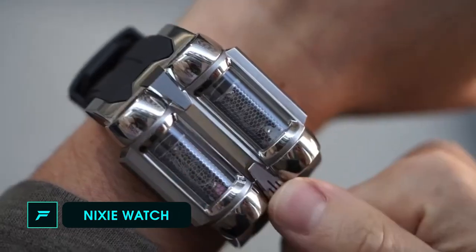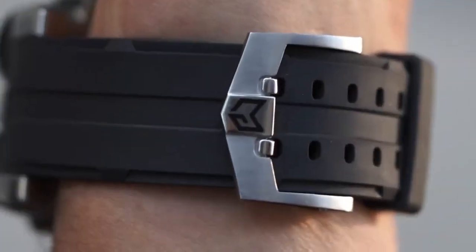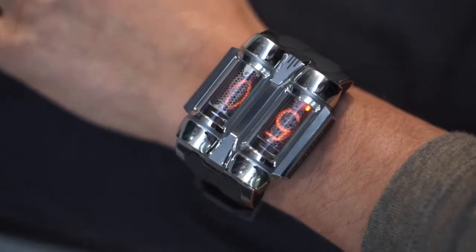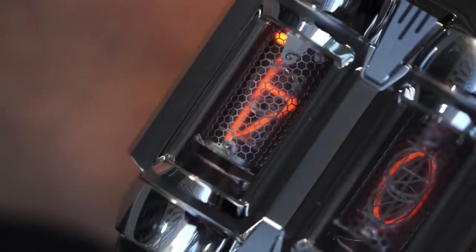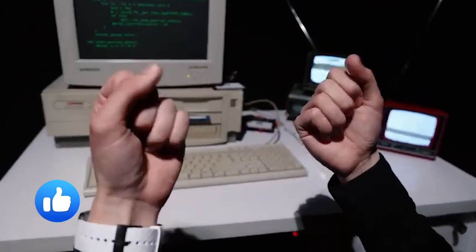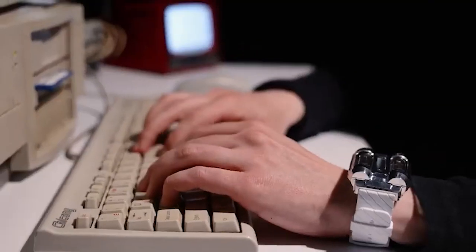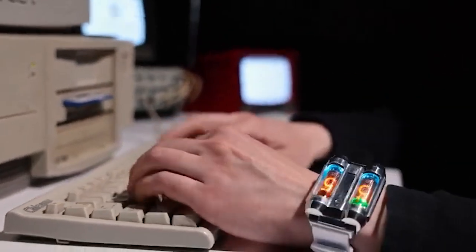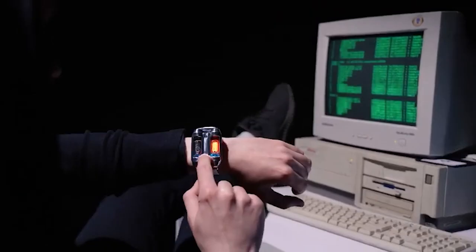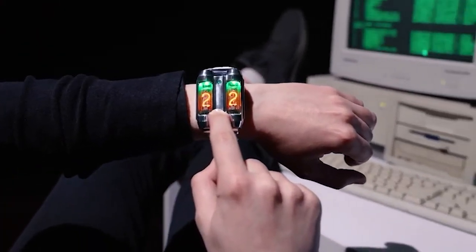Number 7: Nixie Watch. This is a retro-futuristic design tube watch. You can use it as a retro watch with two tubes. It is made of aluminium and titanium for high strength. The battery is 350 mAh with a magnetic connector for charging. You can use it like a normal watch or a smart watch — displaying hours and minutes.